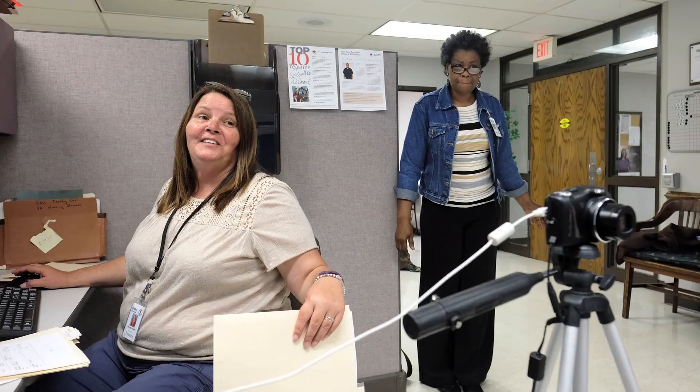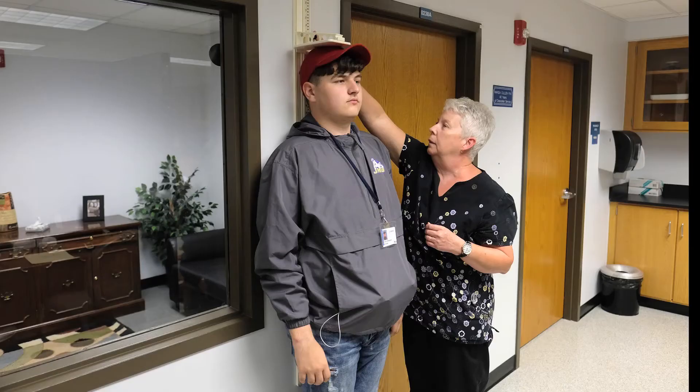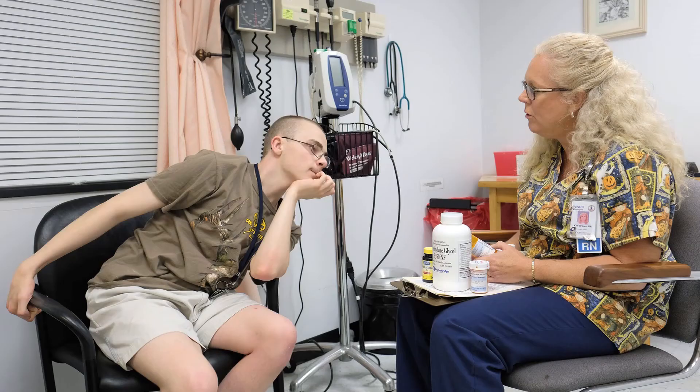Students get their ID in admissions. The purpose of the ID is to show you belong on campus and allow you to access meals and equipment. After you get your ID, many students need to stop by Student Health. There, a nurse checks your prescription medication and makes sure you have enough for the entire program. Now it's time to say goodbye to Mom and Dad — your program has truly begun.